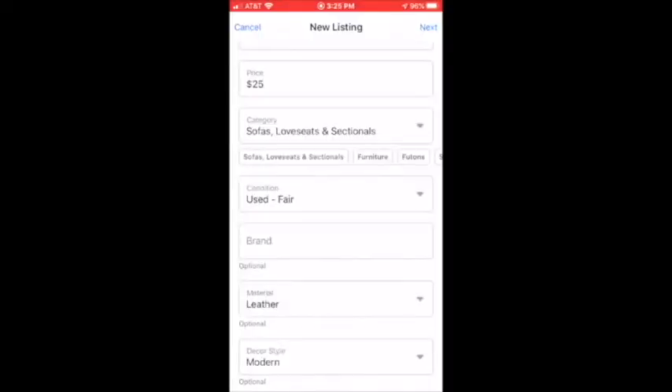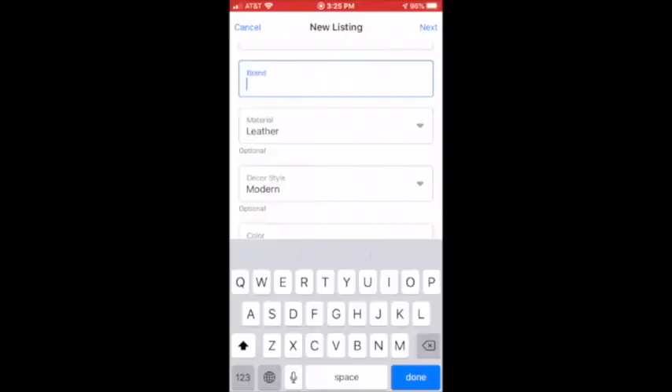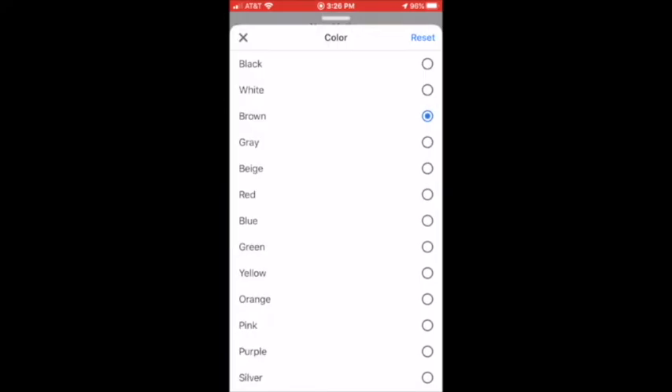Some of the pictures I took are places where the leather is flaking off, so I don't know if anybody's really going to want this thing. You can add the brand if that's important to you. It already put in the leather and listed the decor as modern — how does it know that? I'm not sure, it's a little scary. But it put brown as the color, so I think we'll change that.